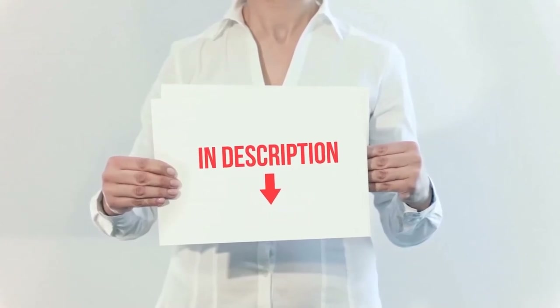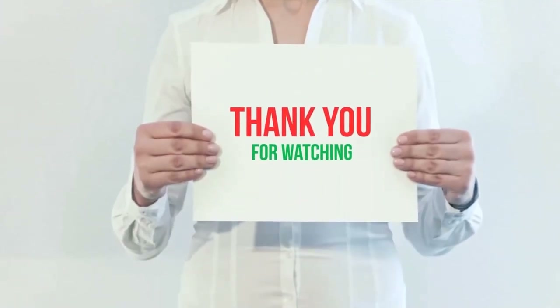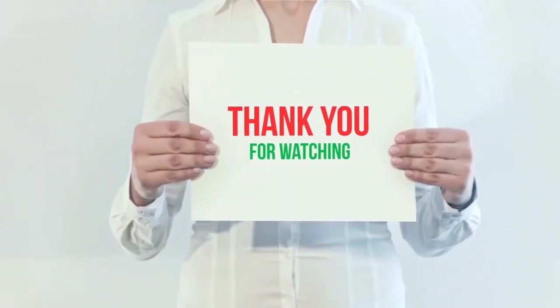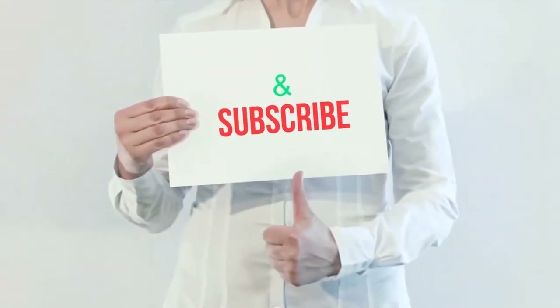I have included the product links in the description — check them out for more information and the latest prices. Thank you for watching. Please hit the like button, share with your friends, and be sure to subscribe.